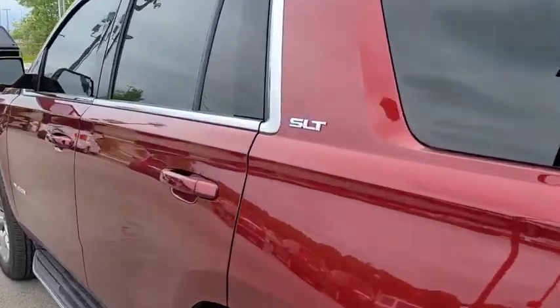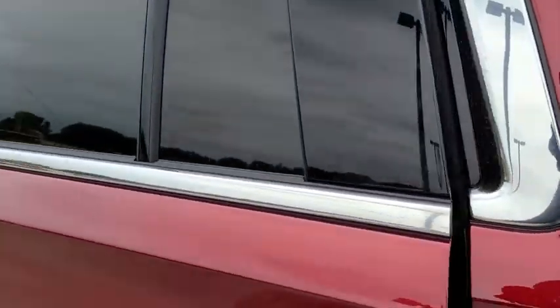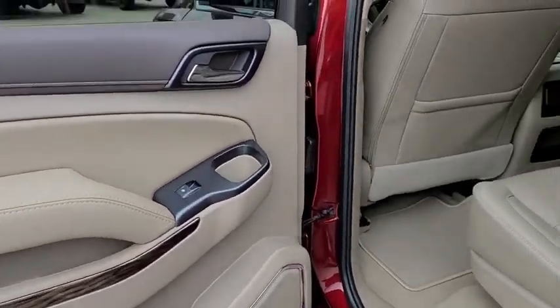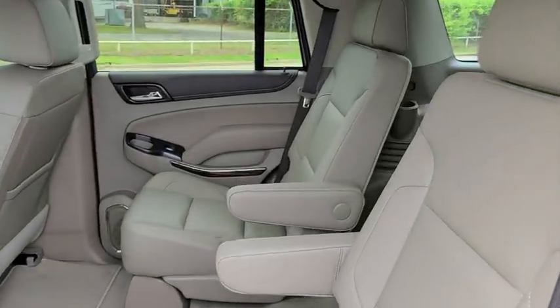Universal garage door opener, electronic stability control, security system, power windows, compass, fog lights, rear window defroster, trip computer, CD player, heated front seats.